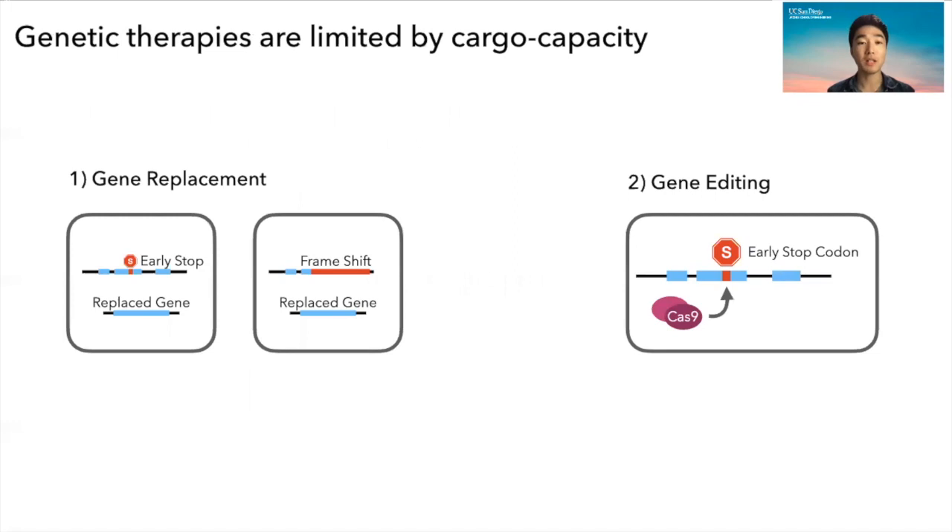Gene therapy is an emerging and exciting field that aims to treat these kinds of genetic disorders at the level of DNA. There are two major approaches: gene replacement, where you supplement to the patient a healthy copy of the gene, and gene editing, where you use a CRISPR-Cas9 system to edit the genes directly.